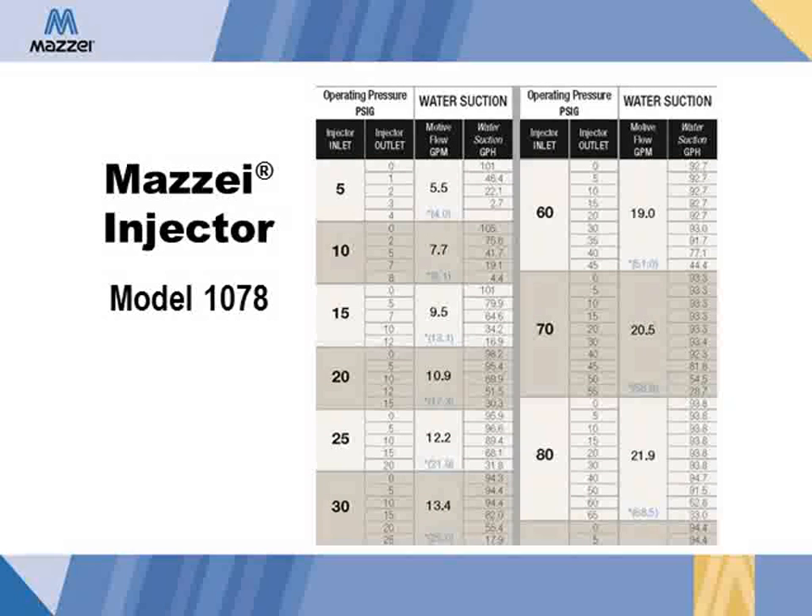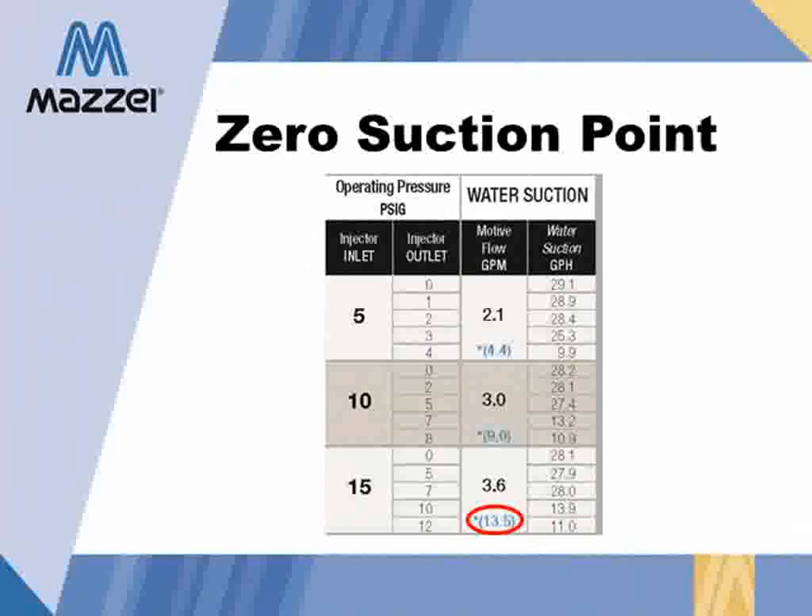This is the Maisie performance table for the injector shown on the previous slide. Maisie performance tables are used to help size an injector for a particular application. The first column on the left shows the pressure at the inlet of the injector — in this example, 15 psi. The next column is the pressure at the outlet, downstream of the injector. One more column over is the mode of flow, which represents how much water must flow through the injector to maintain suction. And the last column is the suction rate. On the performance tables, you will also see a number in blue parentheses — this is the zero suction point, which is when the outlet pressure is at the point that there is no longer sufficient pressure differential to produce suction.